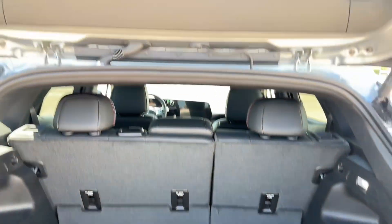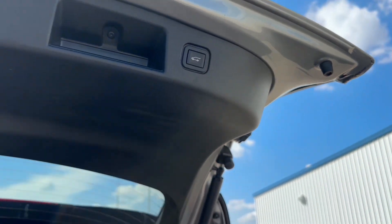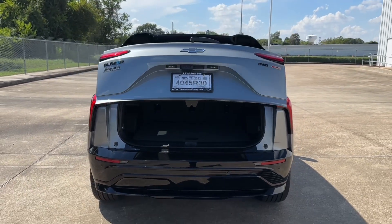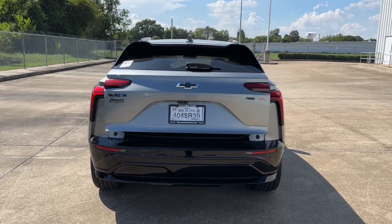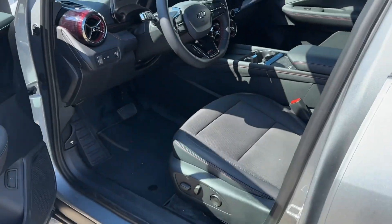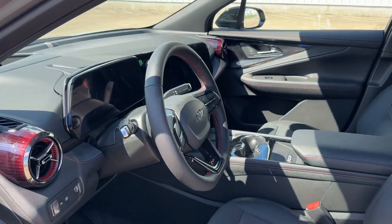My tester is the RS trim, which comes standard with the black painted grille with the sporty flow, 21-inch wheels, the illuminated front light bar with the bow tie, and many more. My tester is finished in Sterling Grey Metallic exterior color and has the Jet Black suede and leather interior with red and blue stitching, with a standard sticker price of $60,215.